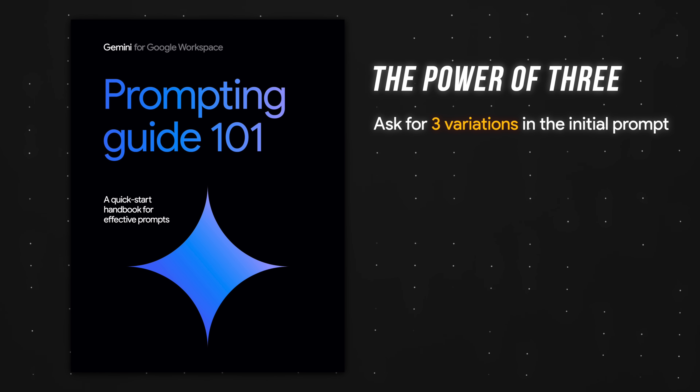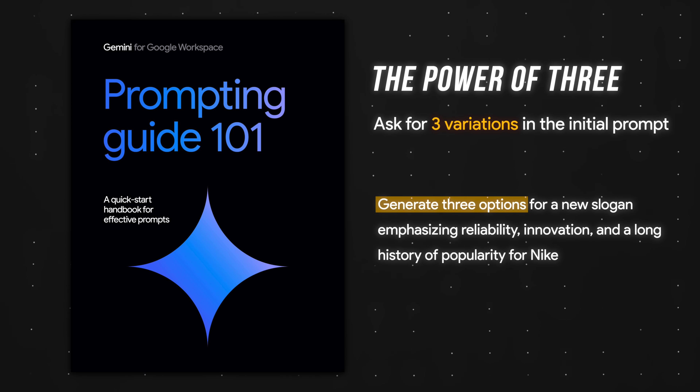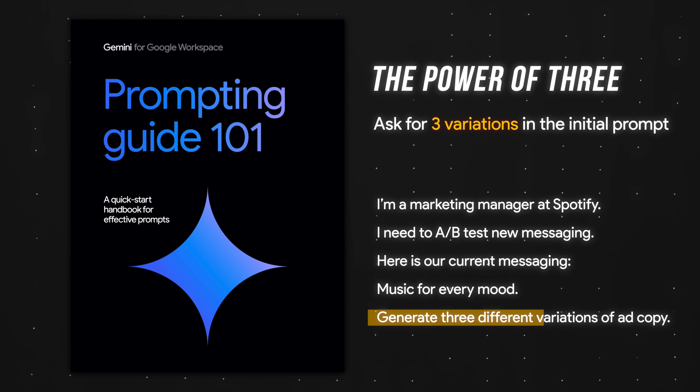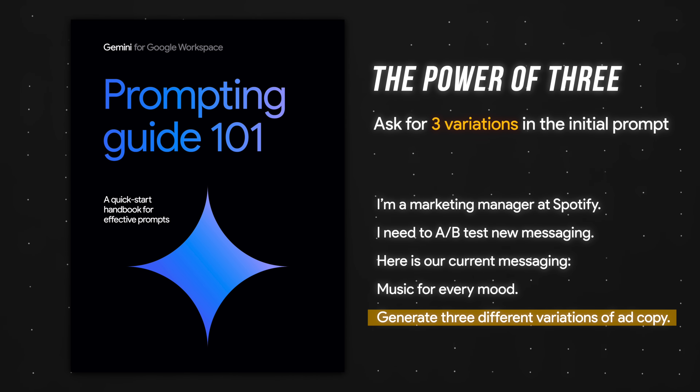For example, it could be something simple like: generate three options for a new slogan emphasizing reliability, innovation, and a long history of popularity for a company. Or: I'm a marketing manager at Spotify, I need to A/B test new messaging — here is our current messaging, generate three different variations of ad copy. This works for more complex prompts as well.